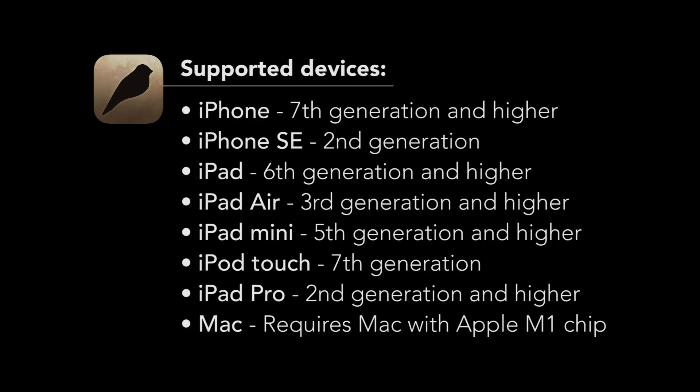What Remains of Edith Finch is compatible with the following devices on initial launch. Pause the video now to see if your device is listed.